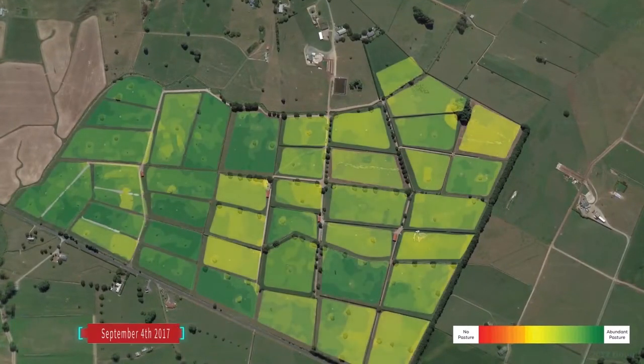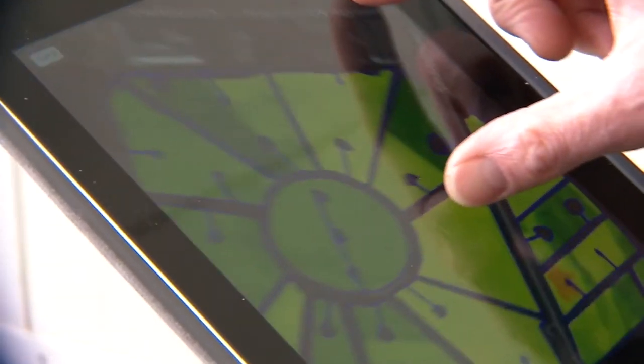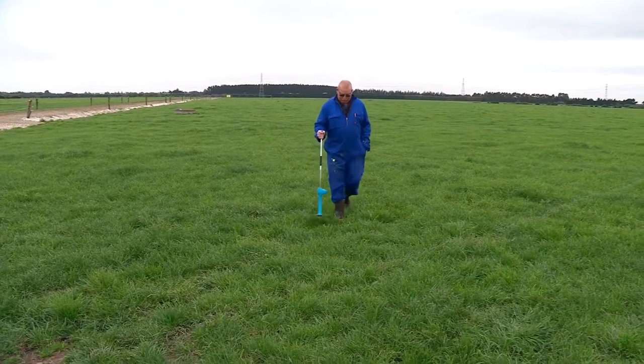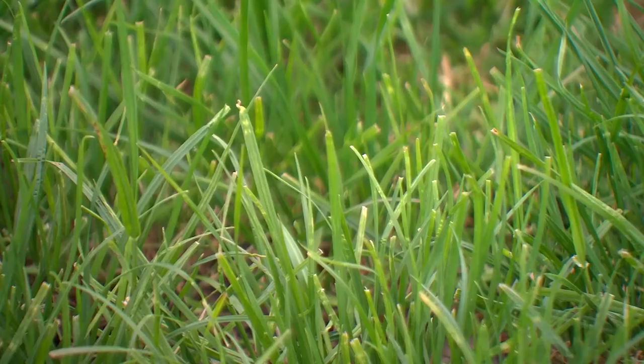A very high-tech approach to one of the most critical farm functions. SPACE — Satellite Pastures and Covers Evaluation — is designed to measure pasture covers from space. It takes satellite images and uses an algorithm to tell a farmer how much pasture they have on their farm. For dairy farmers, pasture assessment is vital, but until now, time consuming. Every Tuesday we walk the whole farm with a rising plate meter. This is the first time we've actually had the cadence from the satellites to have a satellite going over at least once each day.